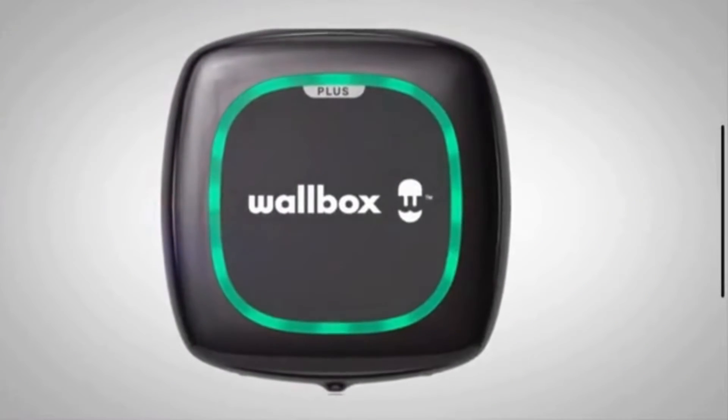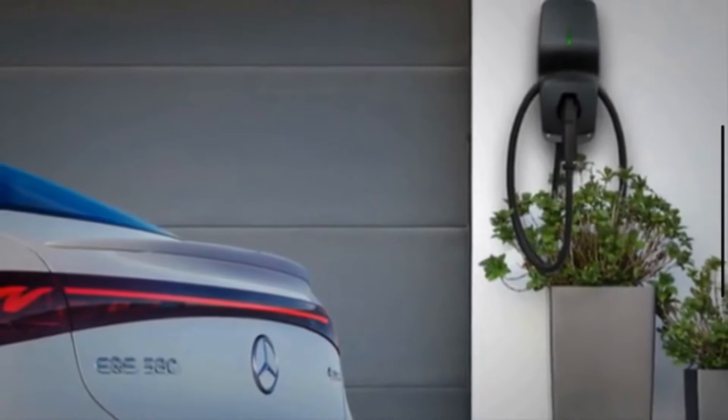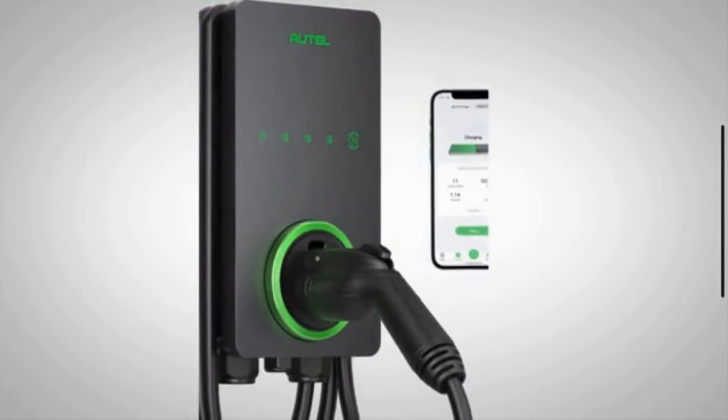According to Mercedes, the Wallbox unit operates on a 240-volt split circuit and can deliver up to 11.5 kilowatts. This makes charging with the Wallbox about 8 times faster than using a conventional household outlet.